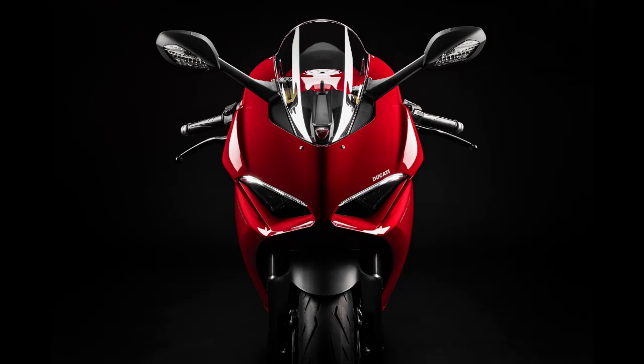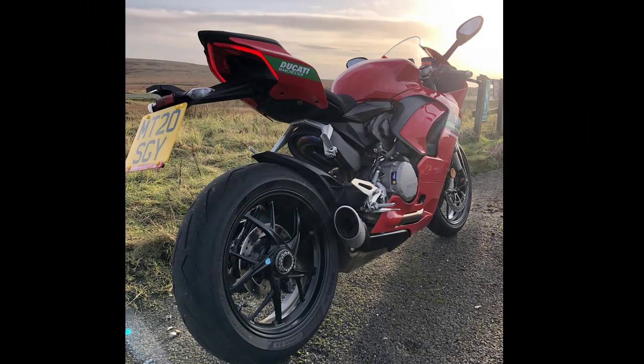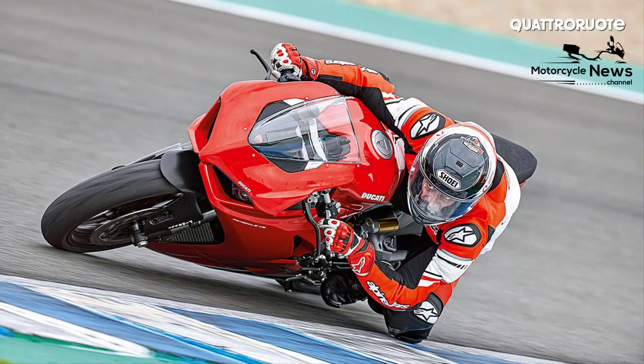A superbike will always batter mind, body and tires with its immense torque and inertia, but the Panigale V2's power delivery is kinder and easy to manage.